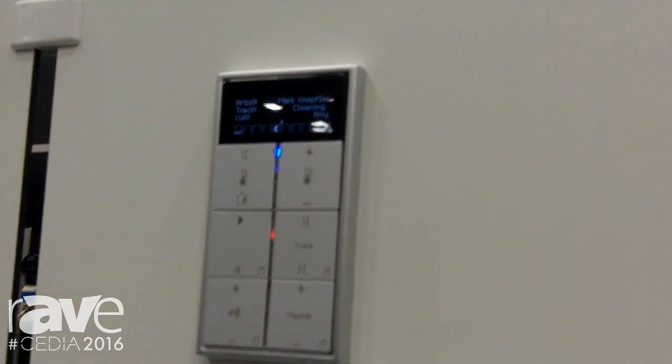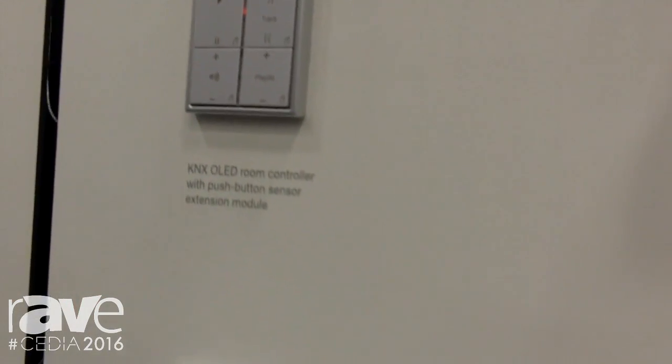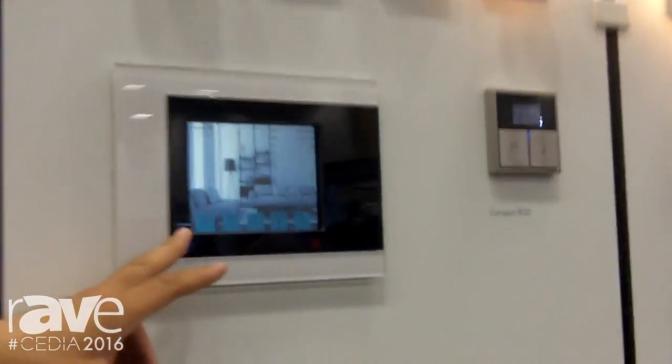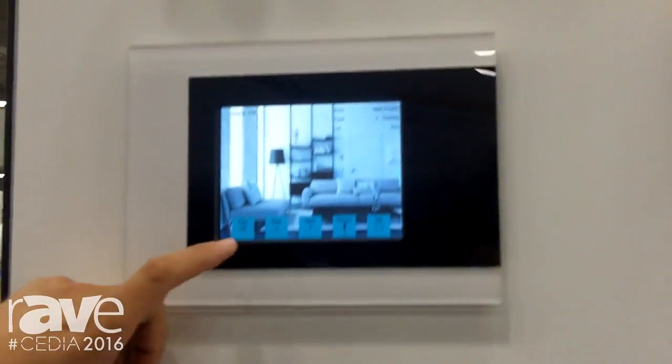It can be a touchpad, it can be a dimmer, or it can also be a touch screen like this one. And now from here I will turn off the music.